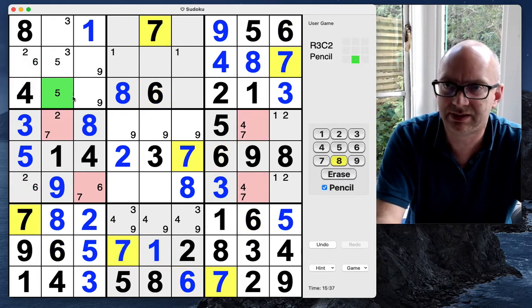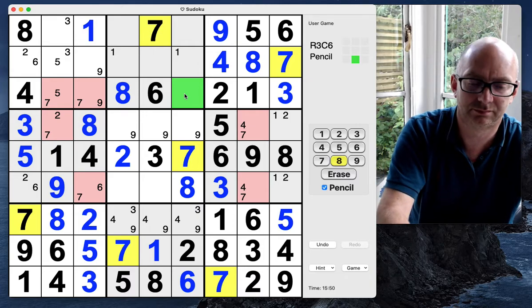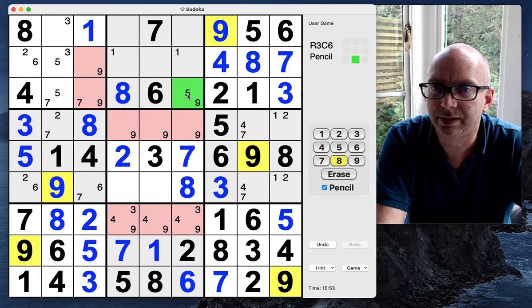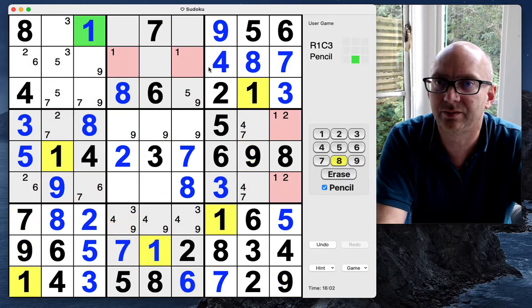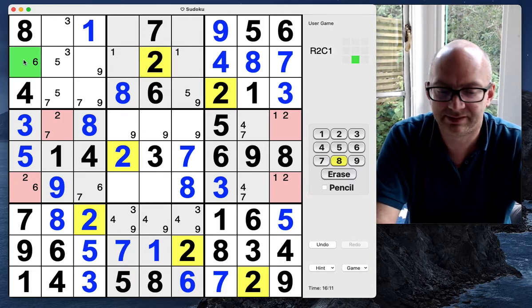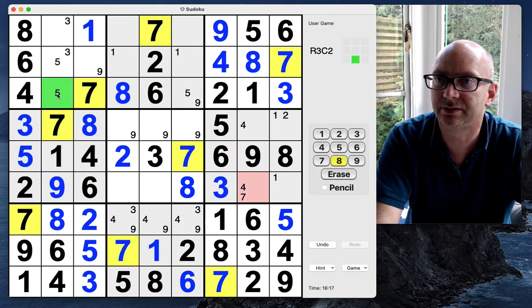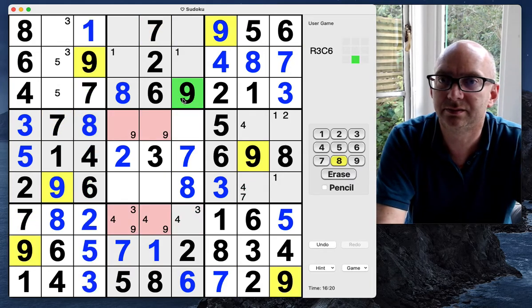We've now limited our sevens down here. This can't be a seven — it can be a five or a nine. Seven, five, seven, nine, five, nine. We've got ones, and there's a two which now means this is a six and this is a two, this is a seven, and a six-seven and a nine.